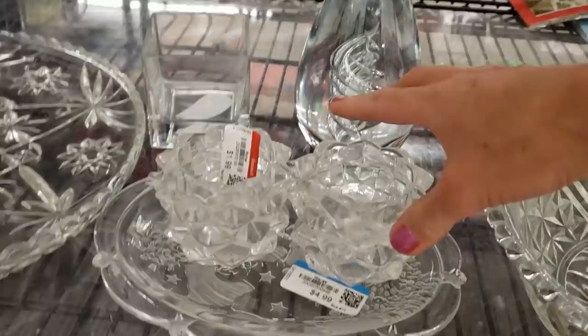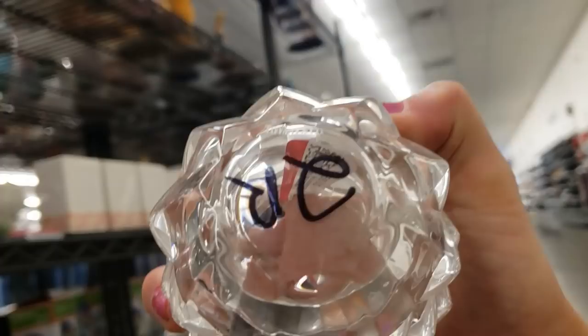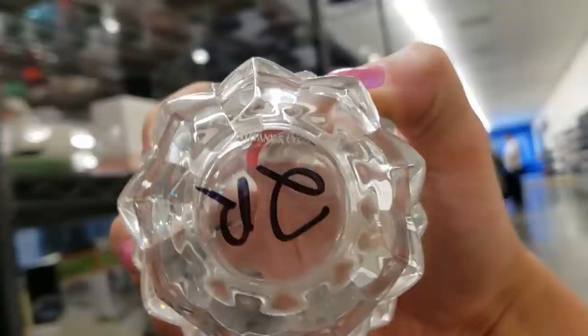You will not believe this — these are Tiffany and Company votive candle holders and they're only two dollars. Let me see if I can get the mark to focus here. It's hard to get the light right — there we go. See it? Yay! Amazing!